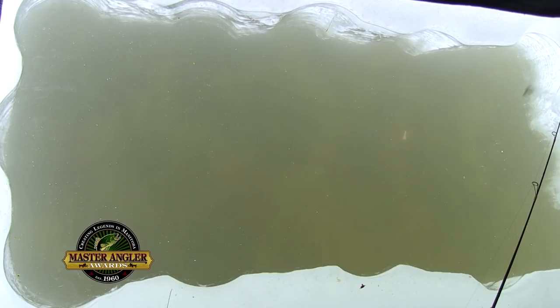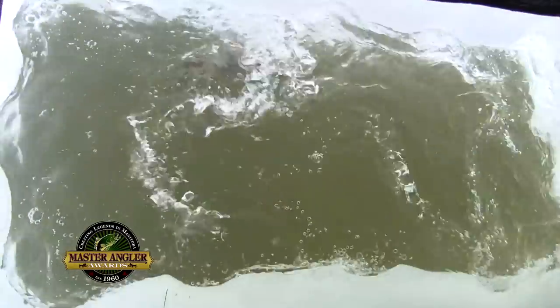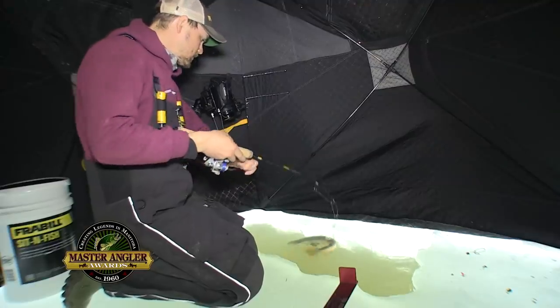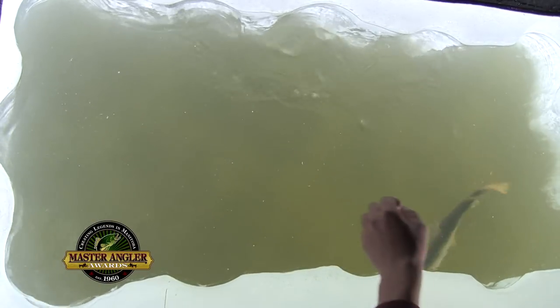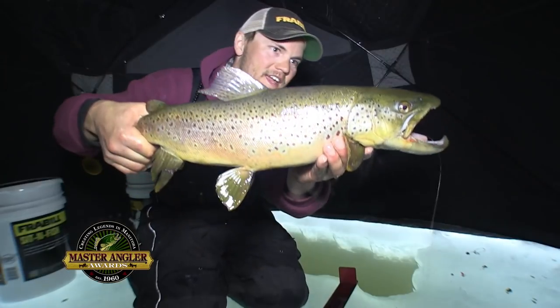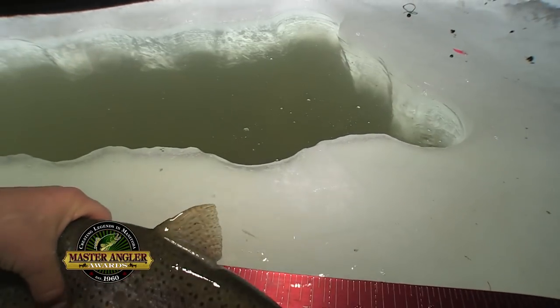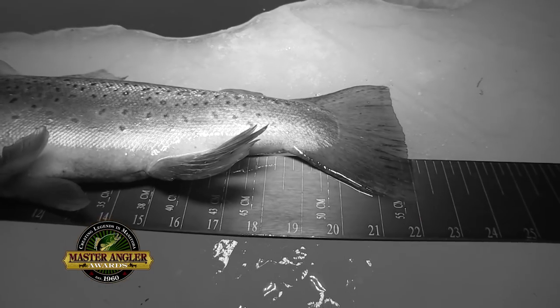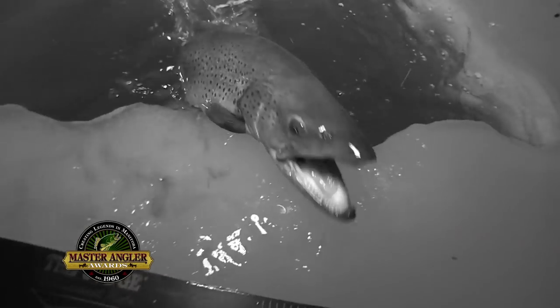Oh, looks like it looped around. The big hole just makes it that much more exciting. Come here — nice big male brown trout on the jigging spoon, just munched it. Master angler for these guys is 20 inches. Well, that one is 22 inches, and away he goes.